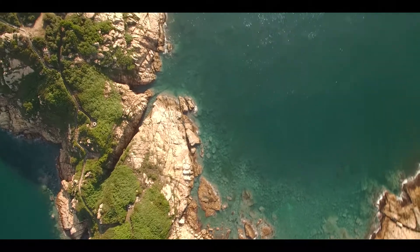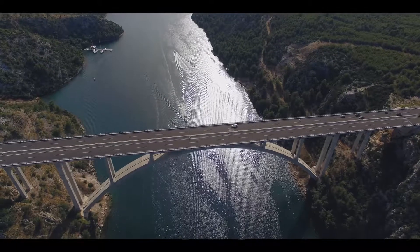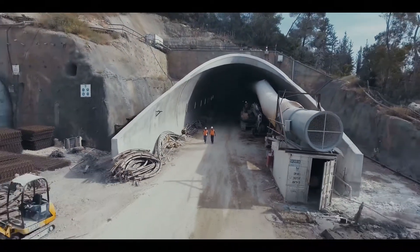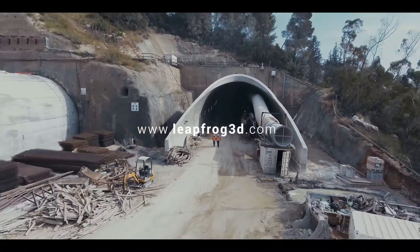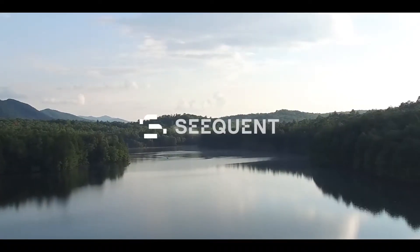Understand, visualize and communicate the ground conditions with confidence. Let LeapFrog Works help you and your team to make better decisions. Register for your free trial today. From complexity to clarity. Sequent.